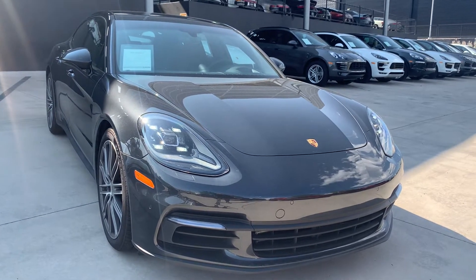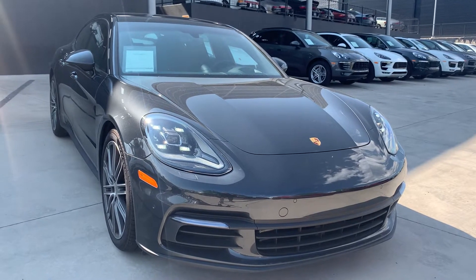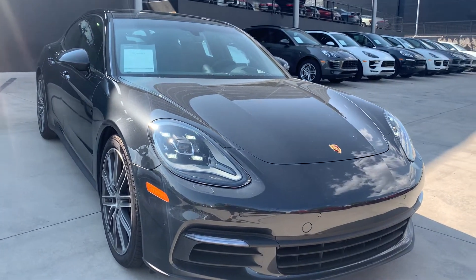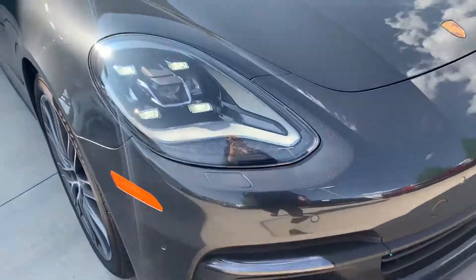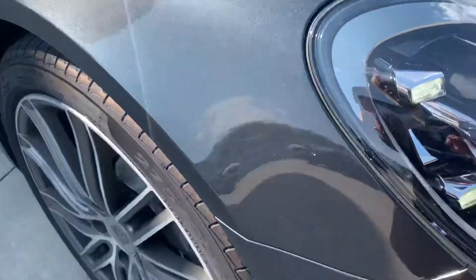It is a beautiful car. It's been driven a little bit so I fully expect that there'll be maybe a rock chip or two here and there. Volcano Gray is an absolutely stunning color — this will look so good in Florida. Look at that sparkle on that. It's got a lot of blue, gold, and red flake in it. Just a gorgeous, gorgeous gray.